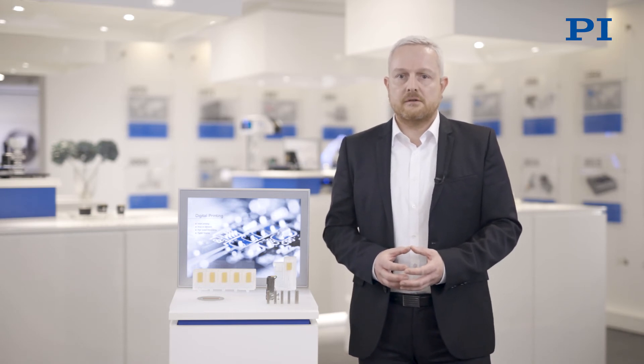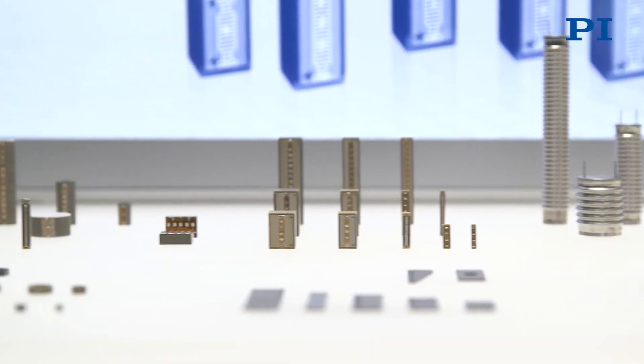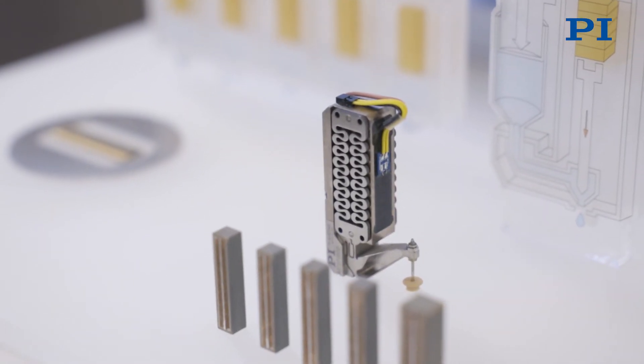So how can our piezo technology experts at PI support your specific needs? Our Pigma multi-layer technology offers a standard actuator assortment, but we can also customize them according to your specification.